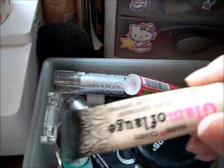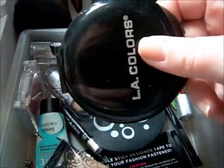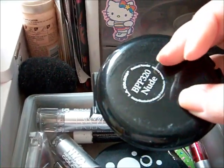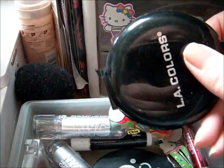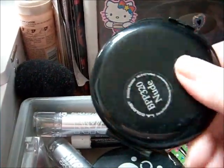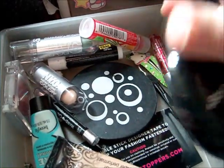And then, of course, the Glamouflage Concealer. And then there's also another LA Colors Powder, which I'm actually kind of scared to use again because I used it one time and it completely dried out around my mouth and was itchy — I think I had an allergic reaction to it. It's in the color Nude. And then there's just some random other stuff.